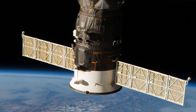Progress MS-09 launched on 9 July 2018 from the Baikonur Cosmodrome in Kazakhstan, using a Soyuz 2.1A rocket.